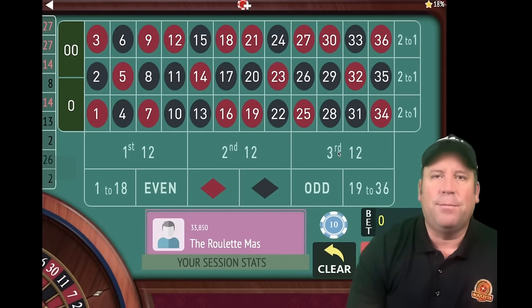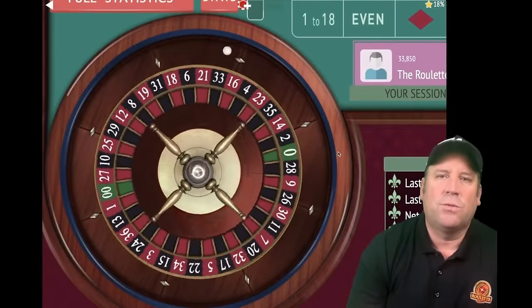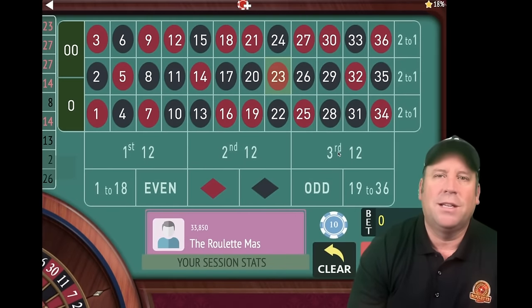This is the Roulette Master and you're not going to believe how amazing this new roulette system is. This was sent in by one of my subscribers, Camilla from the Netherlands. I can't believe I didn't think of this before and I cannot wait to show you how she's making money. We're going to put her system up against Randall's system that won the bracket challenge in a head-to-head matchup. This is going to be awesome.